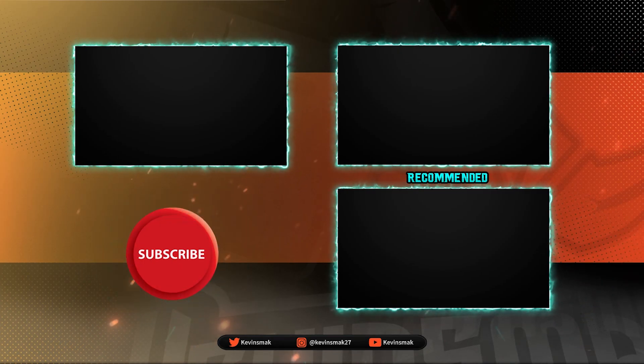Thanks so much for stopping by — I appreciate it. Here are some other videos I think you'll enjoy.